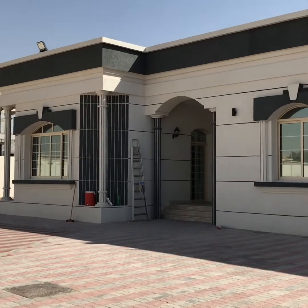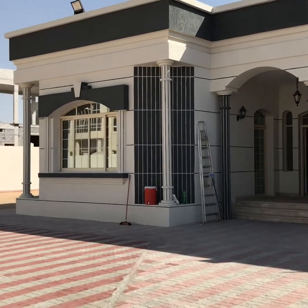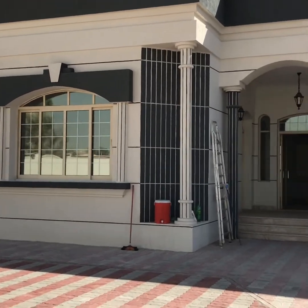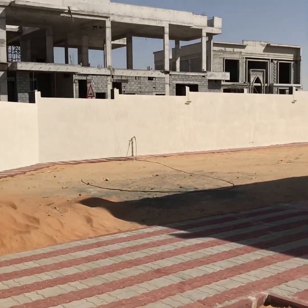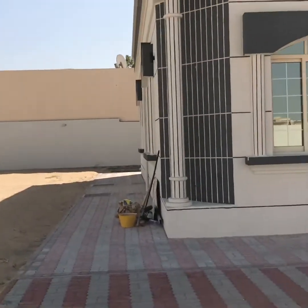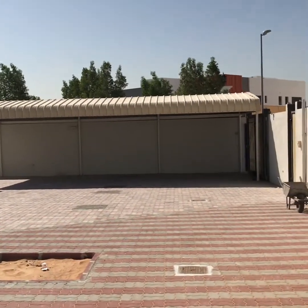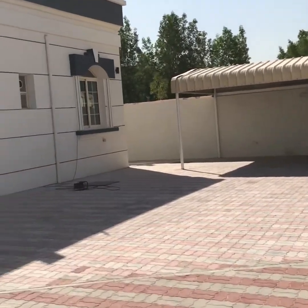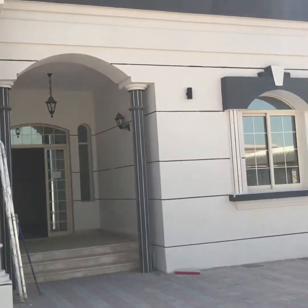Hi, we have a single storey four bedroom plus majlis, or four bedroom plus another guest bedroom, plus maid room with a huge compound. This is the compound area — it's a very big compound area and this entire compound area belongs to this villa. There is direct entry from the main road and there are around four or five car parkings outside, with more car parkings available.